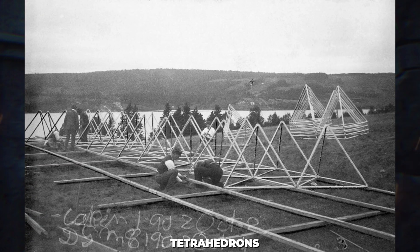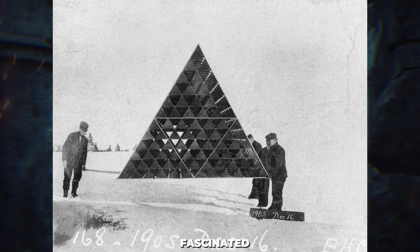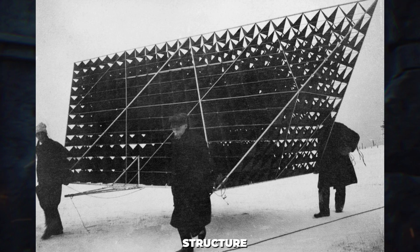Bell's work with tetrahedrons extended beyond kite-making. He incorporated them into construction projects, such as a tower on his property at Bain Bray in Cape Breton Ness, as well as other structures. His notebooks reveal how fascinated he was by the strength and utility of the tetrahedron as a three-dimensional structure.